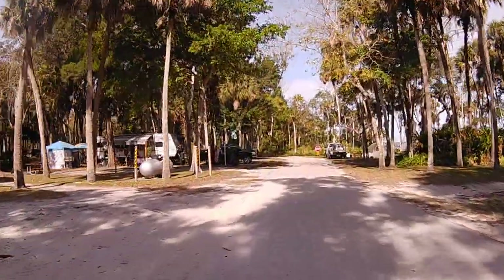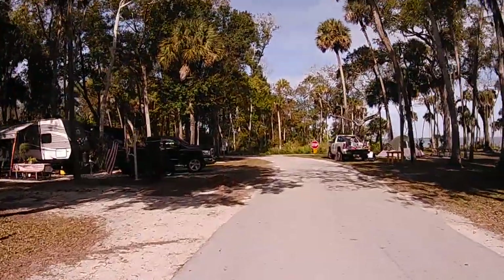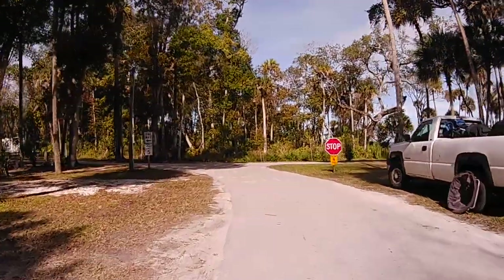At Site 162 coming up, there is a propane tank right on the site, and they're a little cramped with the site right next to it.